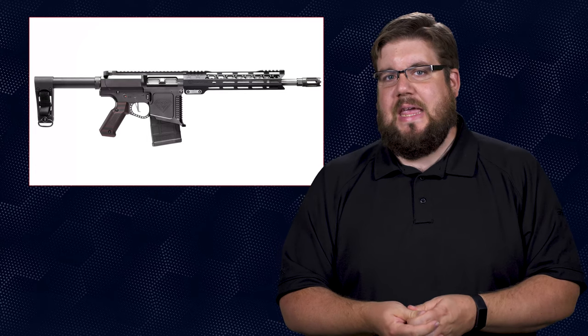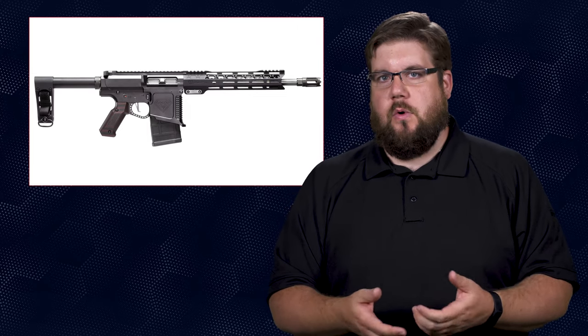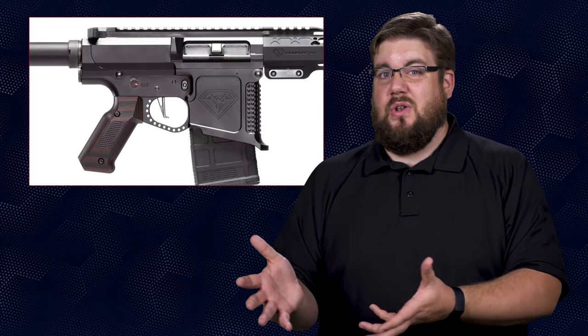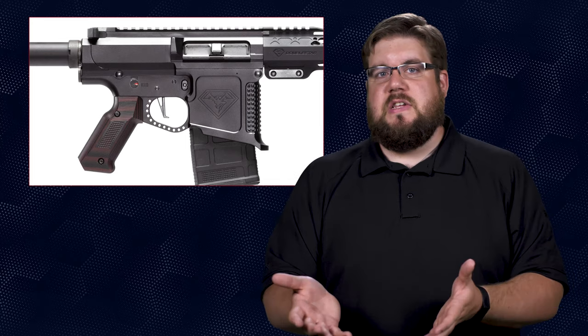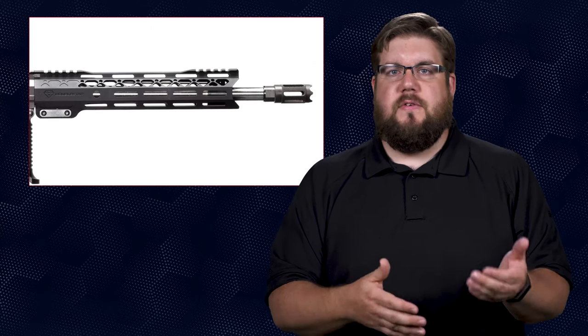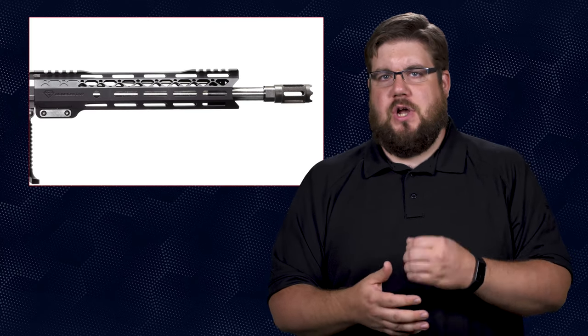It's called the Star 10P and it's chambered in, you guessed it, .308 Winchester. I'll run through the features real quick. Out back there is a Strong Arm pistol brace, then you have their weird looking receivers, their G10 pistol grip — which I actually like — a CMC drop-in 3.5 pound trigger, then Doublestar's Cloak M-LOK handguards surrounding the 12-inch stainless heavy barrel capped off with a rasp flash hider.